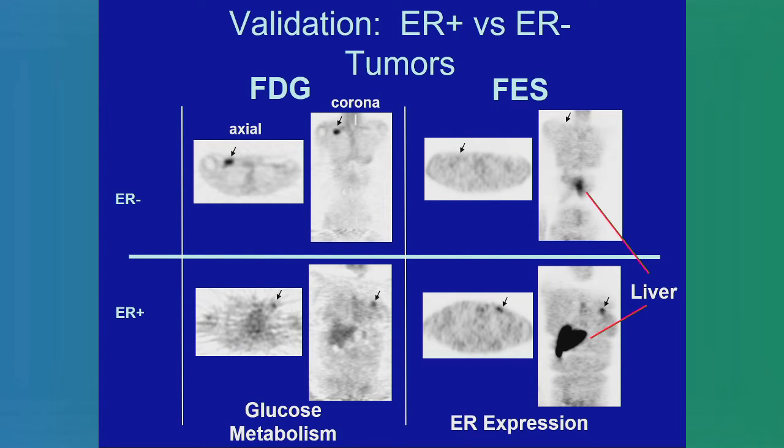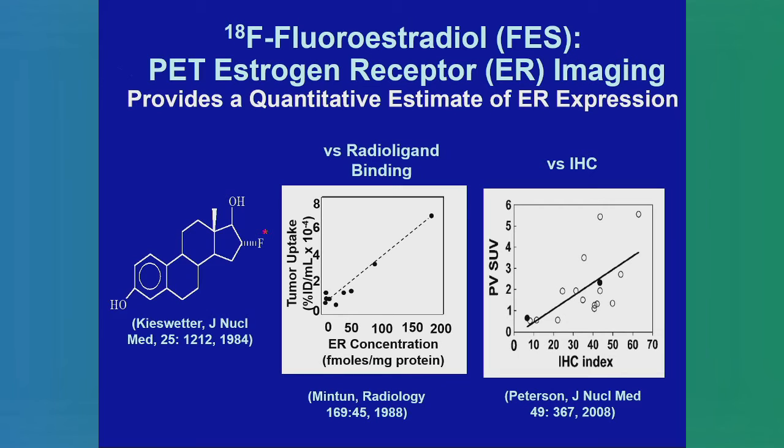Here are some examples of FES. You can see it shows a supraclavicular node in an ER-negative patient by FDG, but you can't find it by FES. The liver is always positive on an FES scan because that's where the tracer is metabolized and cleared. The bottom panel shows an estrogen receptor positive tumor in the breast — it's very strong by FES and actually somewhat stronger than the FDG uptake. FES is really the in vivo equivalent of radioligand binding — it shows what the estrogen receptor is doing in your body — and we've shown it aligns nicely with immunohistochemistry staining.